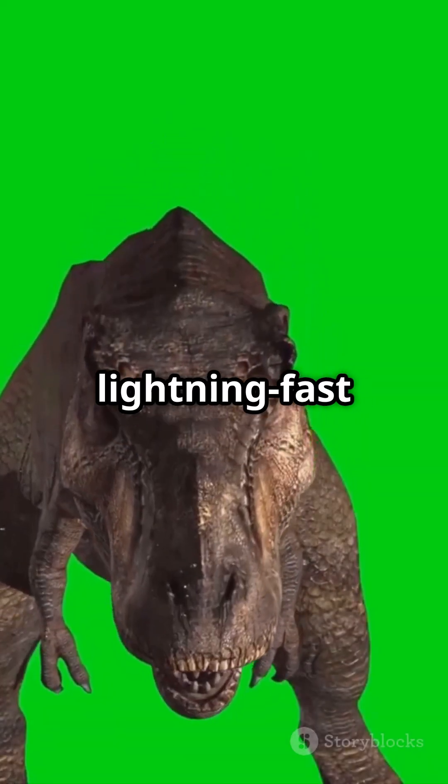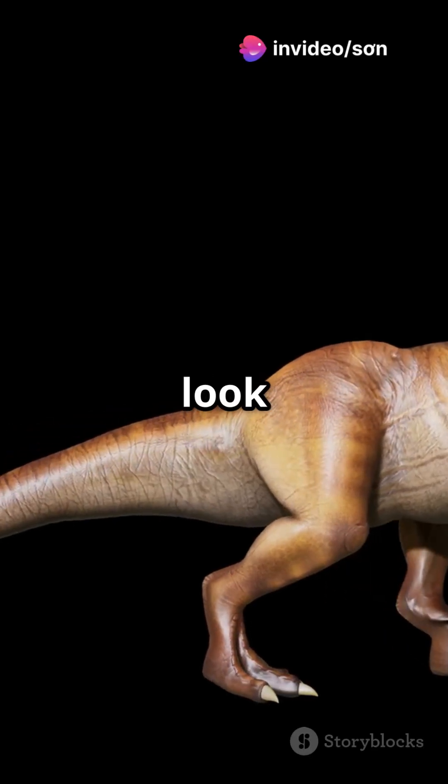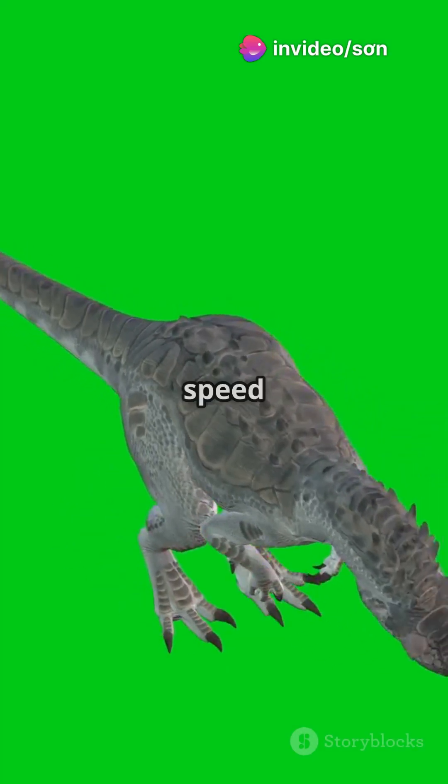Imagine a lightning-fast predator with jaws ready to snap — perfect for surprise attacks. Its tiny arms make T-Rexes look huge, but who needs arms when you've got speed and horns?